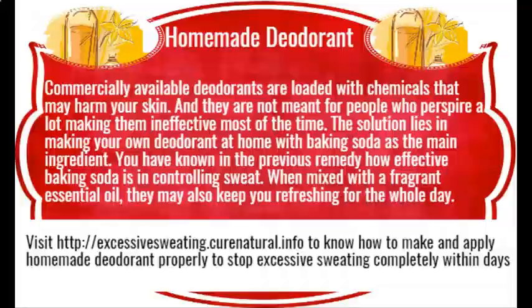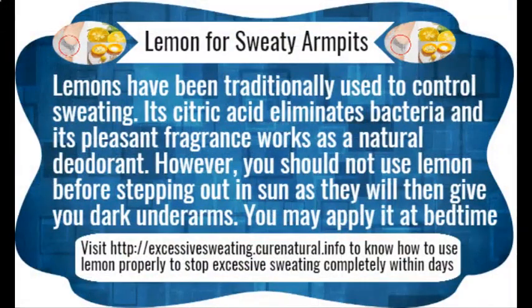Apple cider vinegar. Apple cider vinegar is the mother of home remedies, as it is used for various conditions including sweating. This vinegar balances the pH level of your body areas like armpits or feet, so that bacteria find it difficult to thrive there. Here are some ways how to use apple cider vinegar for eliminating sweating.